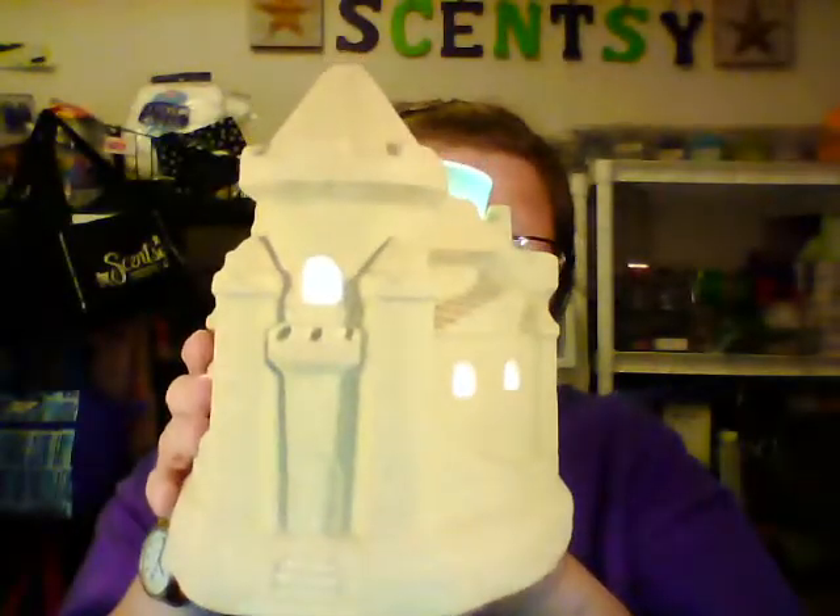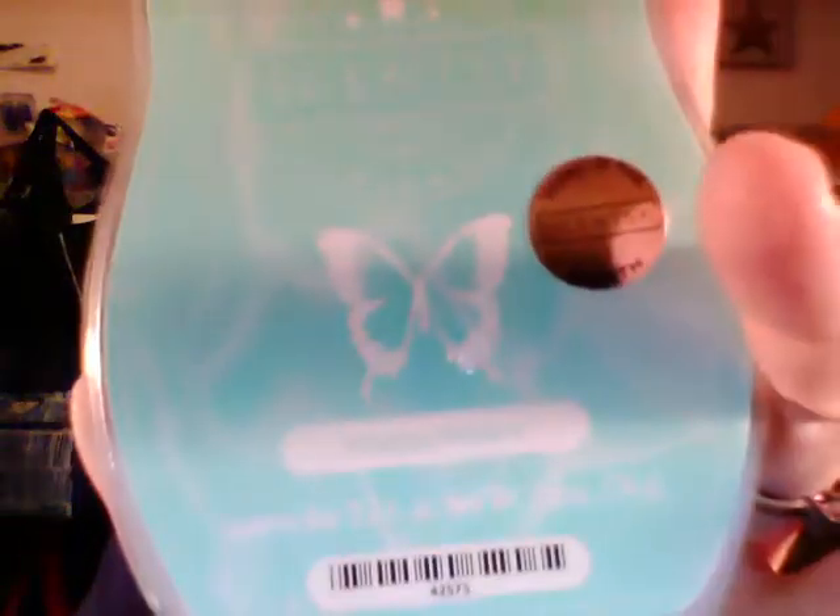What do you think, guys? Isn't that cool? So that's your Summer Sandcastle warmer and Pristine Waters Scentsy bar. These are going to be 10% off for the month of July 2017. The scent comes in the bar, the room spray, and a scent circle. So the bar would be $4.50 instead of $5.00, the scent circle $2.70 instead of $3.00, the room spray $7.20 instead of $8.00, and the warmer will be on sale for $36.00.